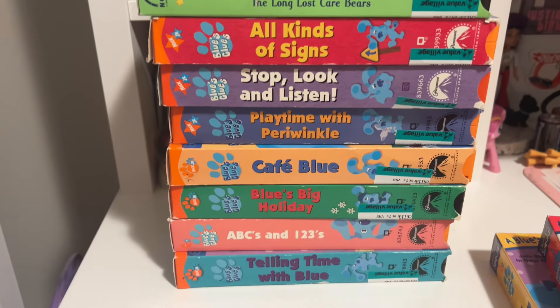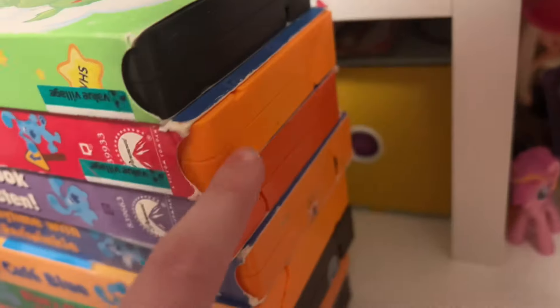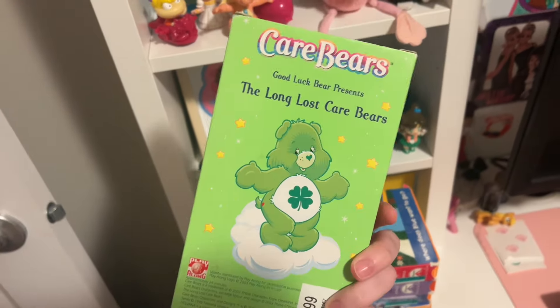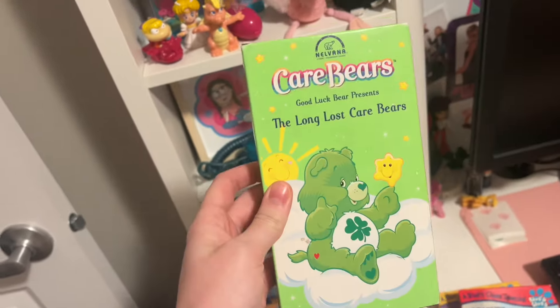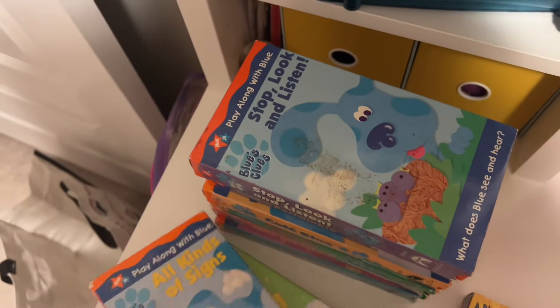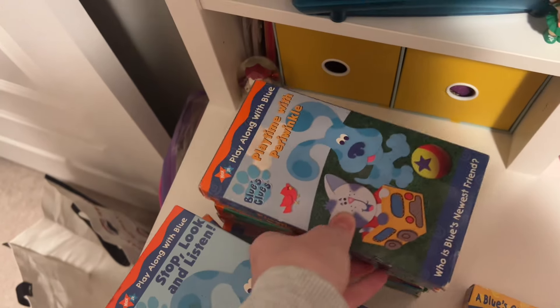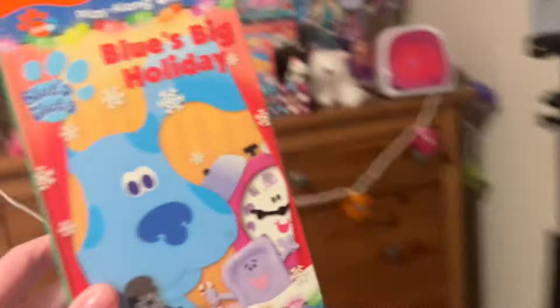Look at all the VHS tapes my dad found for me — somebody must have donated all of these. A lot of them are the orange Nickelodeon tapes. Then we have this one Care Bears one which I've never seen before — it's so cute. I love that it's the Shamrock Bear. And all kinds of signs: Stop, Look, and Listen. I wish it was the birthday party one — if there's the birthday party one, I would have screamed! Maybe this one will work. I'll have to test all of these with you guys.